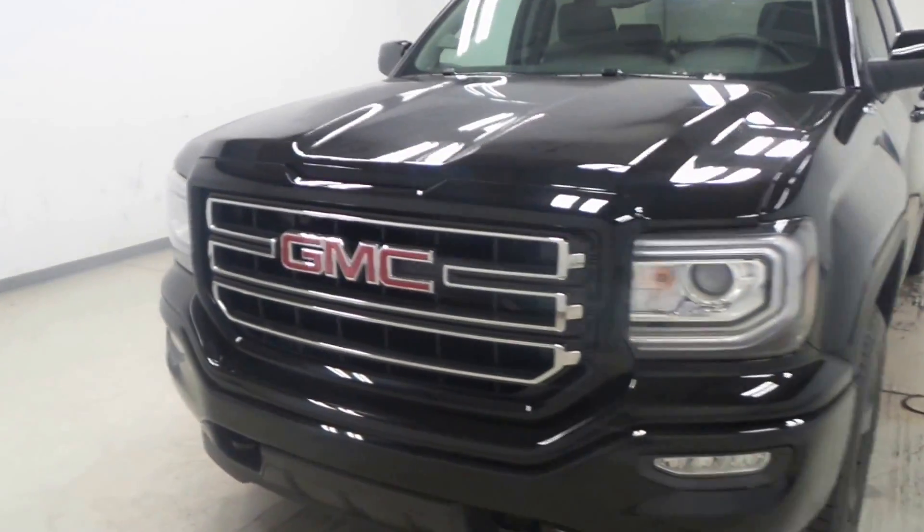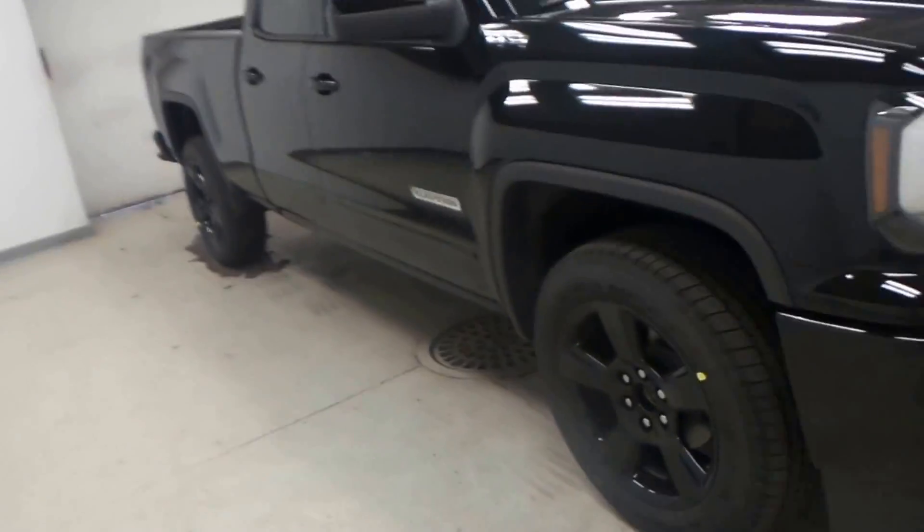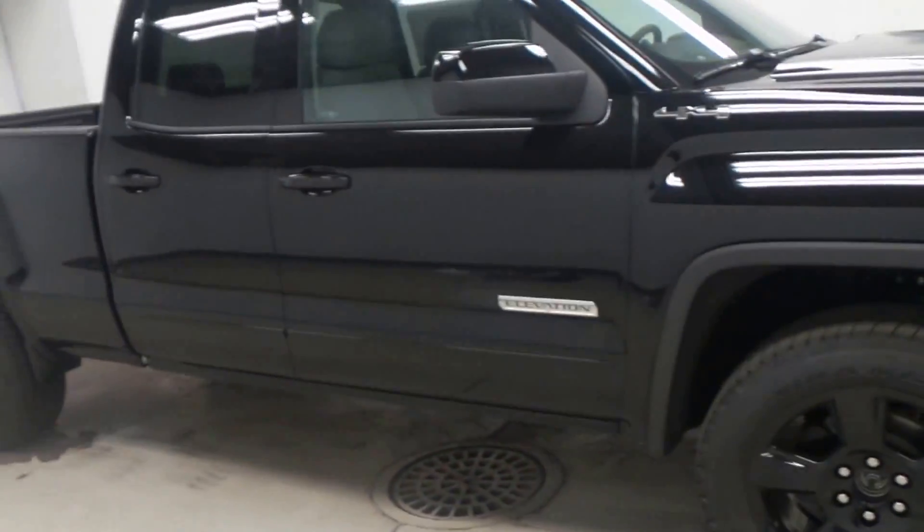All right ladies and gentlemen, we've got a nice one for you today. I love this truck. They're GMC Sierras with an elevation package on them. This one's a fully blacked out one here, so it just looks awesome.